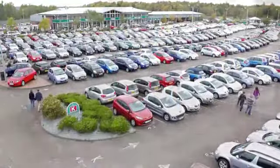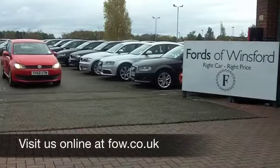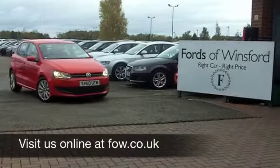Now if you fancy a test drive, no problem — why not ring and reserve, and come and discover this great car for yourself at Fords of Winsford.